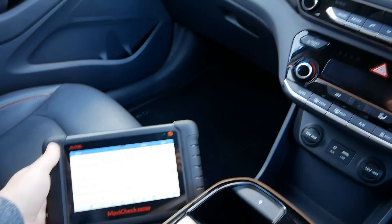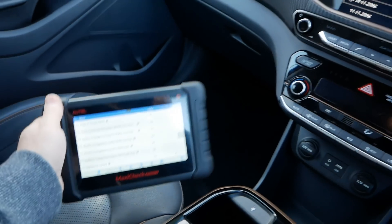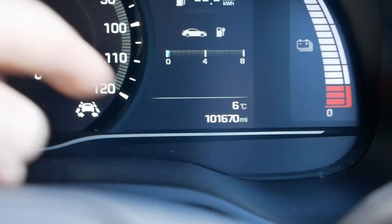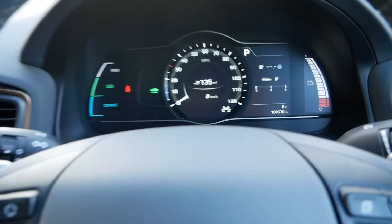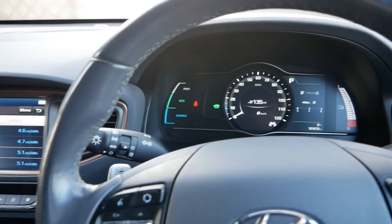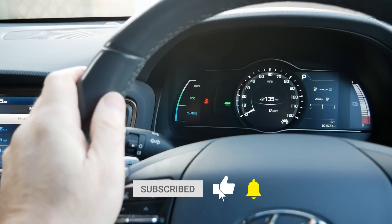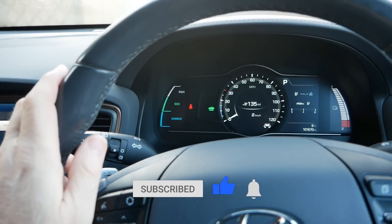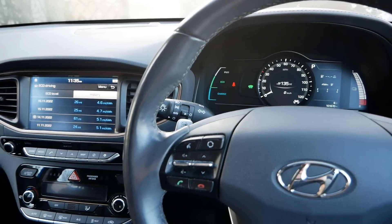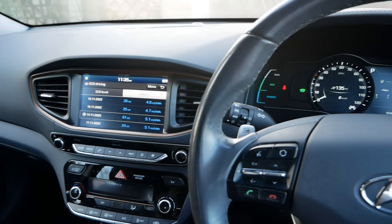That's about all I can show you on this video. I've shown you all the information available with a diagnostic scanner and the state of health of the battery pack — this information isn't normally available to the driver. At 101,670 miles and six years old, this battery is still as good as it was when new. If you found this video useful, please click the thumbs up button and subscribe. There are hundreds of videos on the channel — use the search function, and if you're interested in Ioniq EVs there are quite a few videos on those.